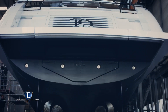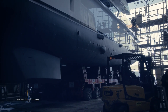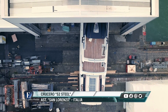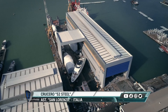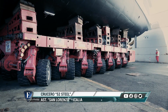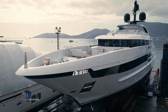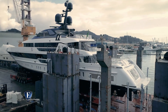El diseño y construcción del barco, proceso que demoró aproximadamente dos años, se llevó a cabo en las nuevas instalaciones de San Lorenzo destinadas a la construcción de sus modelos de metal de entre 40 y 80 metros de eslora. Actualmente están en fase de producción la segunda y tercera unidad del 52 Steel, tres unidades del 46 Explorer de 42 metros de eslora, y la primera unidad del modelo 64 Steel, que pasará a ser el buque insignia de San Lorenzo.